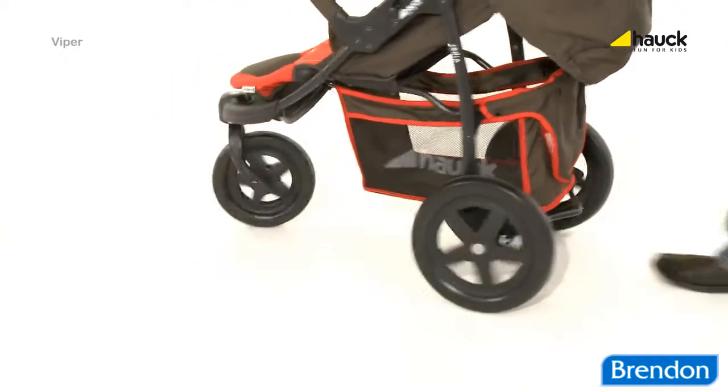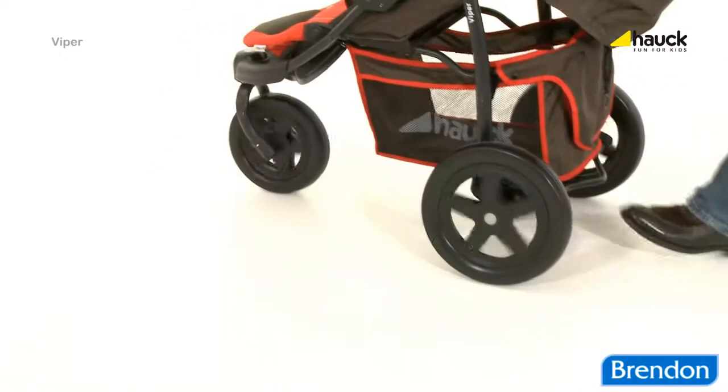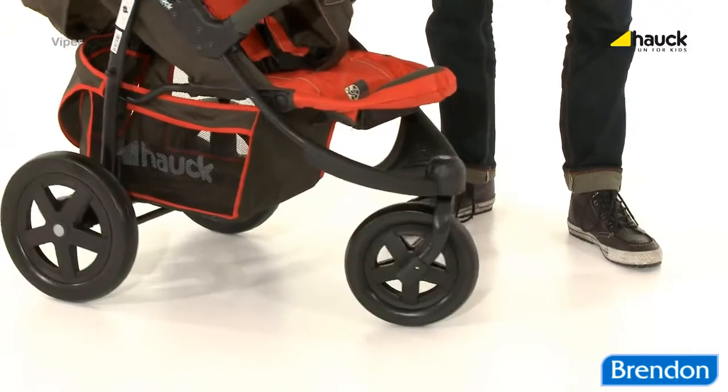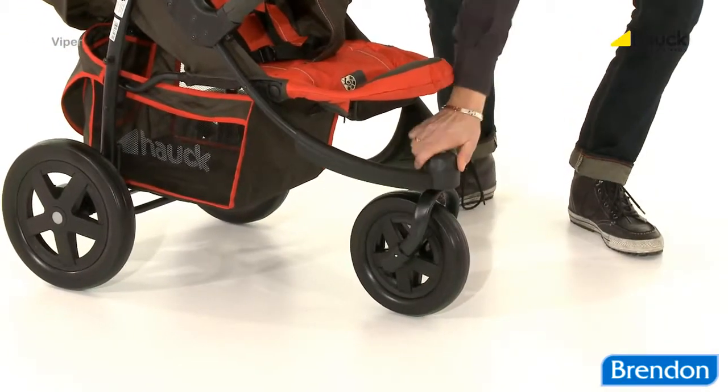With its swiveling front wheel, the Viper can be easily moved around in narrow streets. And in order to keep the direction on uneven ground, the front wheels can be locked.